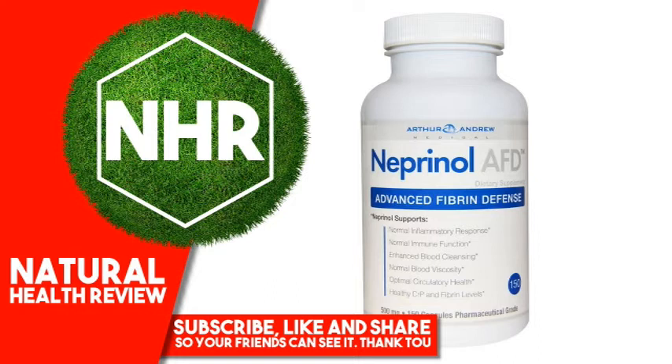Suggested Use: Take Neprinol with 8 ounces of water on an empty stomach, or as directed by your healthcare practitioner. Larger amounts may be divided into 2 or 3 servings per day. Maintenance: 2 to 3 capsules per day. Increased Support: 4 to 6 capsules per day. Therapeutic: 9 capsules per day.